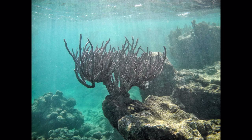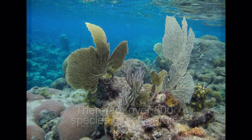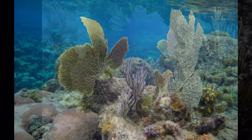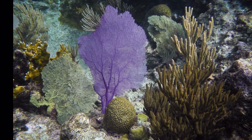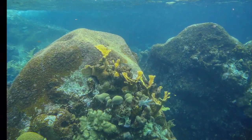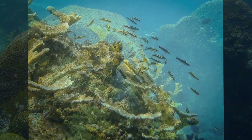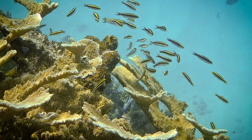Soft coral is more like a plant. It can bend and sway as water and waves move through it. These beautiful colored fans and plant-like structures are soft corals. Here in Spring Bay, the corals attach themselves to the boulders, creating a perfect environment for fish and sea life.